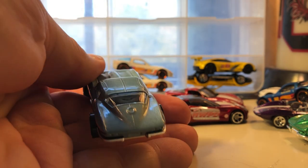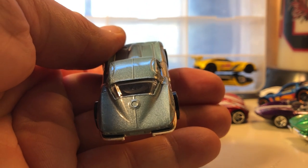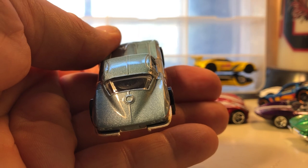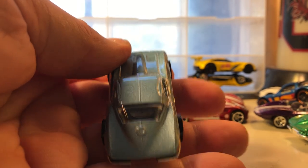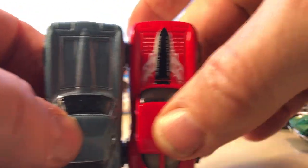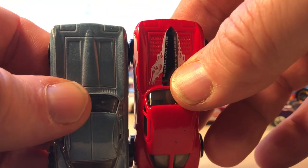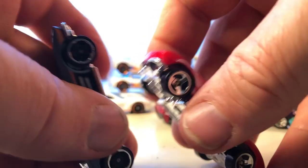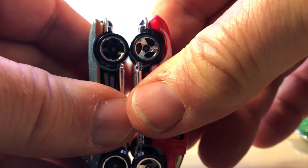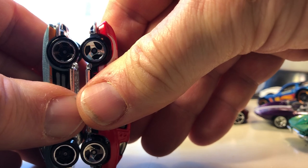Here's the '64 Corvette Stingray — see there's no separation in the back window, no split window. There's the '63 split-window next to it so you can see some differences — not just the window. They should be about the same wheelbase even on the original cars. I think the body changed but the frame and wheelbase remained the same.